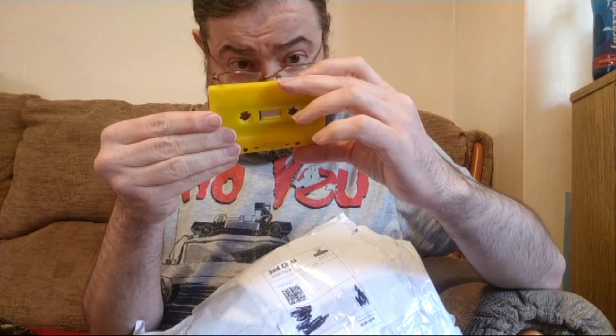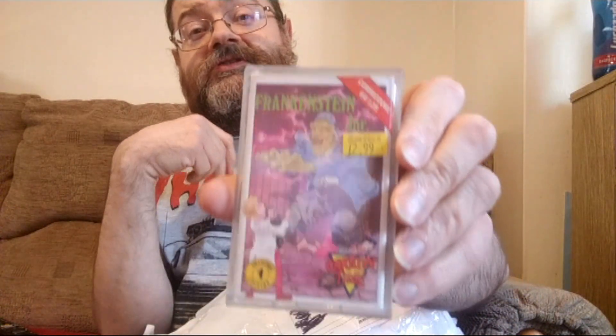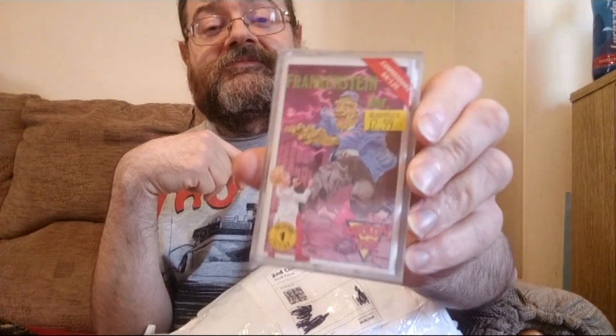Then another loose tape: Pandora. This one was a tape given away with an issue of Computer and Video Games a long time ago — playable demos of R-Type and the arcade conversion. Then Frankenstein Jr. on Commodore 64, which is on the label Cartoon Time, actually a range from Codemasters.